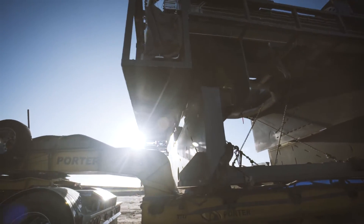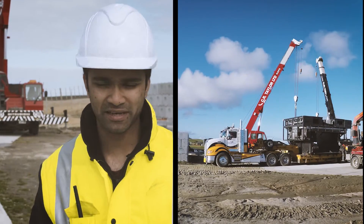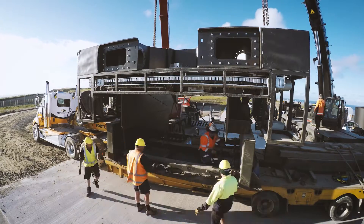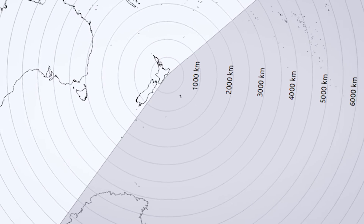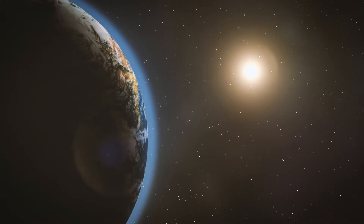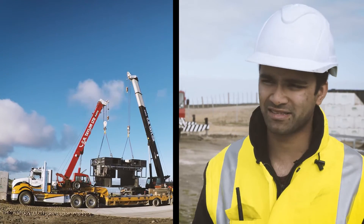One of the key things we want to do at Rocket Lab is increase the frequency at which we launch, and for that you need launch availability. Mahia stood out as one of the spots in New Zealand that would basically tick all the boxes. We've got a range of launch azimuths that we can shoot out of in Mahia — all the way from 39 degrees to a sun-synchronous orbit — covering a huge part of the Earth from one site, and that's quite unique.